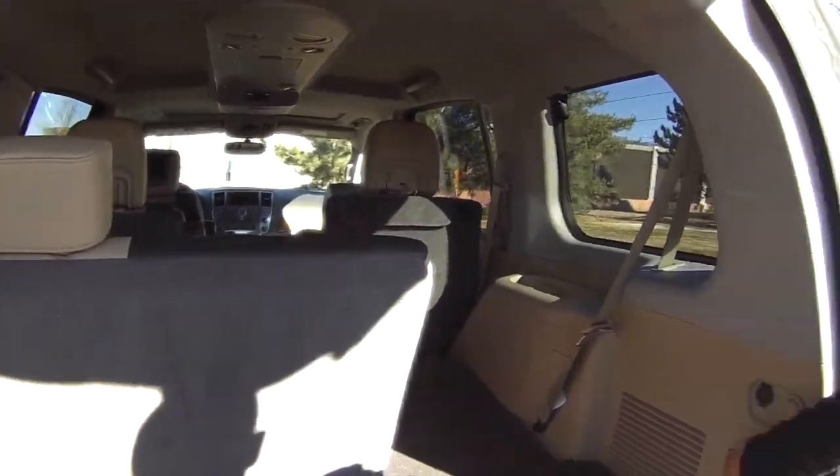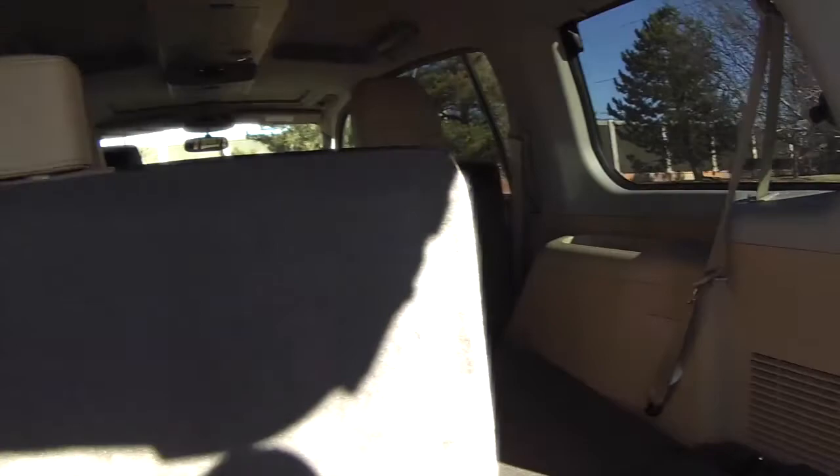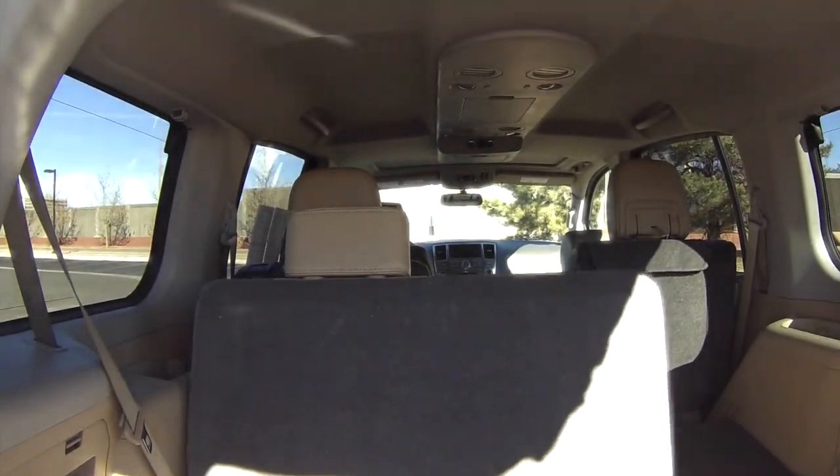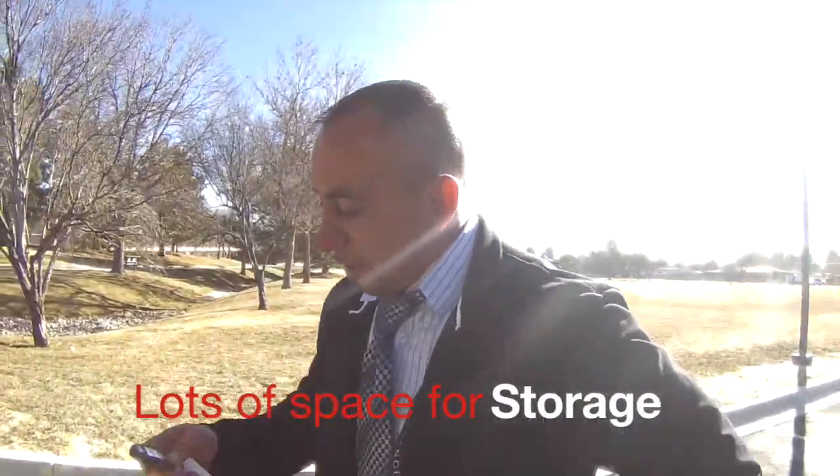Another feature I like is that it's electronic, so you can actually pause the seat in certain positions if you're storing items and only need a certain amount of space — you stop it right where you need it. It's better than a house! Rob says you can live in it, so we're about to find out.